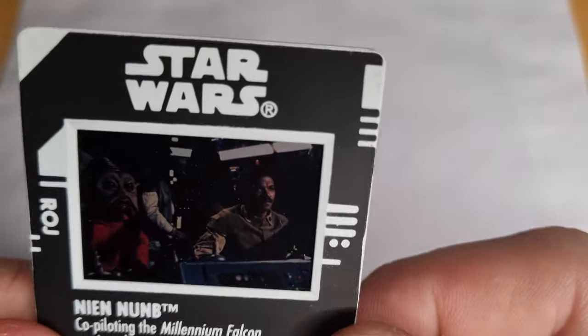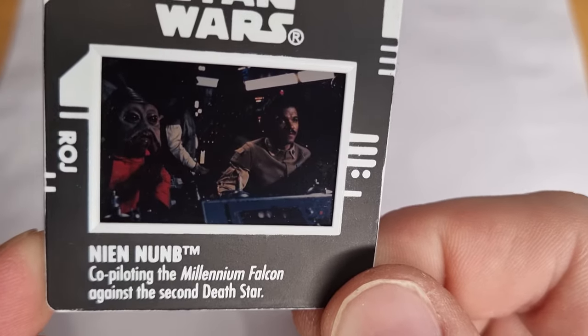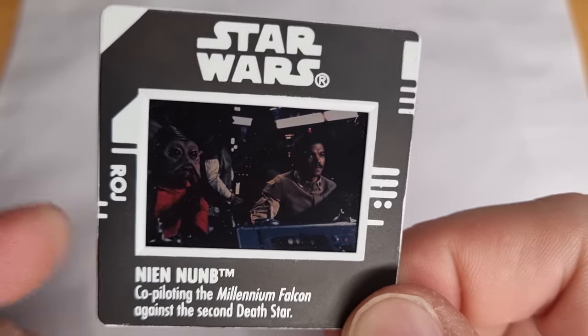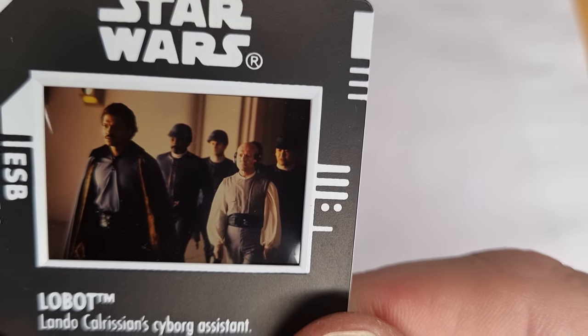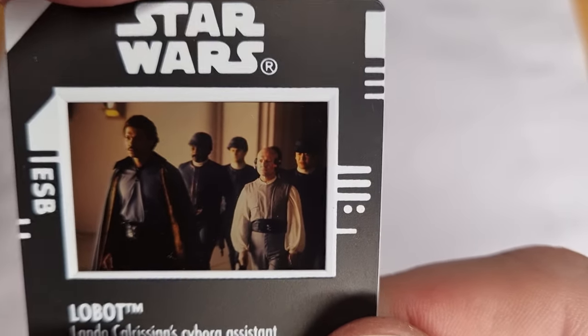I never remembered seeing them as a kid. It wasn't until the DVDs came out that were a little bit clearer and you could sort of pause it and freeze frame and look around a little bit more. There's a duplicate of the Luke Skywalker I showed earlier. Nien Nunb — his face looks like a stack of pancakes — co-piloting the Millennium Falcon against the second Death Star. I like that each of the slides have the little marking on the side — Return of the Jedi. Lobot — Lando Calrissian's cyborg assistant. The puffy shirt — borrowed that off Jerry Seinfeld, I believe. If you know, you know.